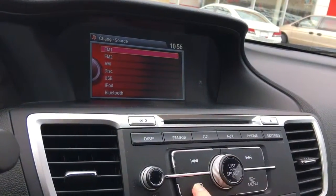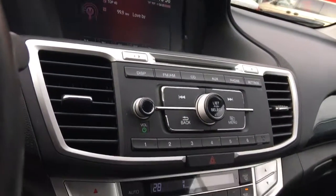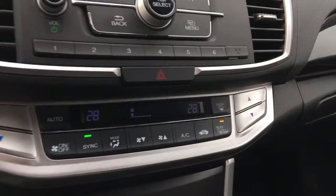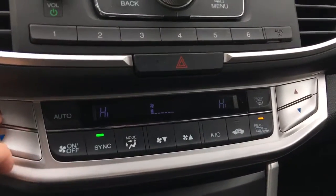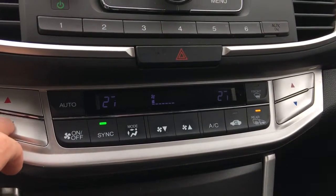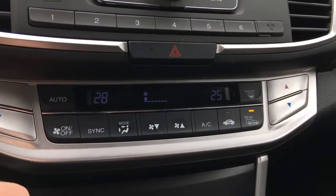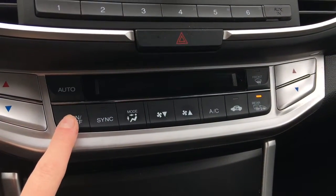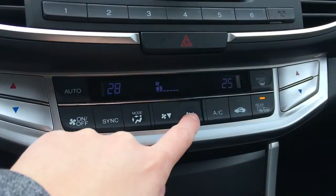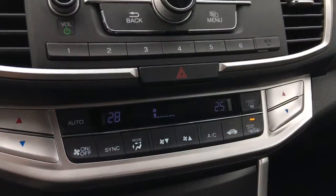Coming down from there, we've got dual-zone climate control. Right now the sync is on so the driver side controls everything, but without sync we can adjust them individually. It's very straightforward — you know exactly what's going on. You can turn it right off easily or crank it up to get all that heat out right away.